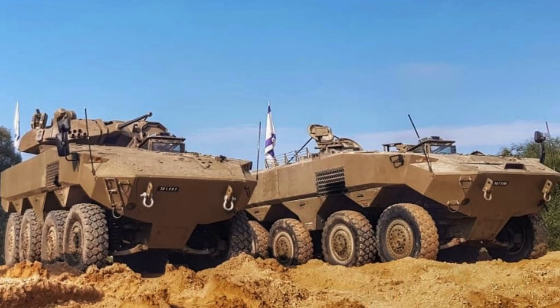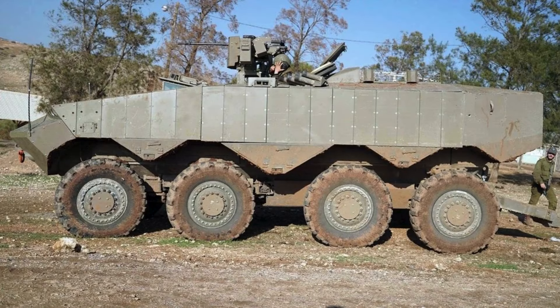Originally, the Eitan was planned to be equipped with the Trophy Active Protection System, but will be equipped with the Iron Fist Active Protection System.